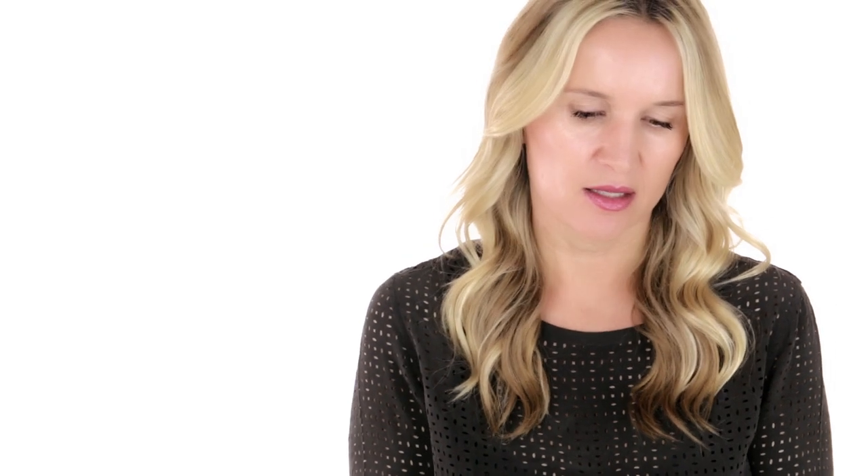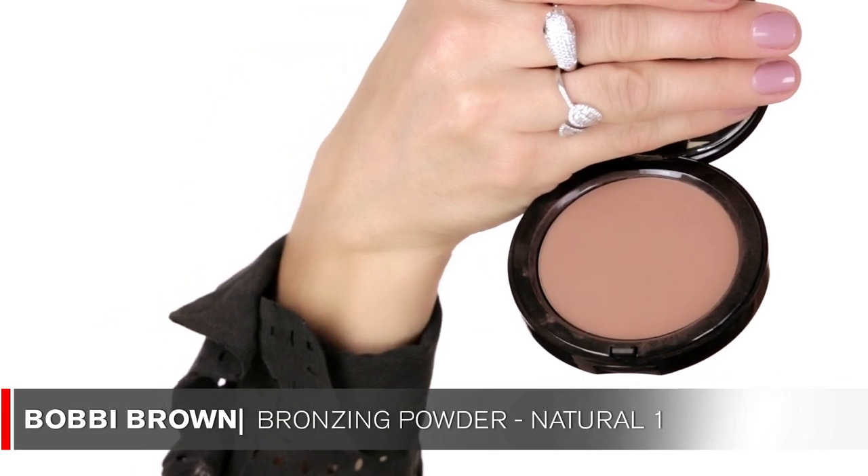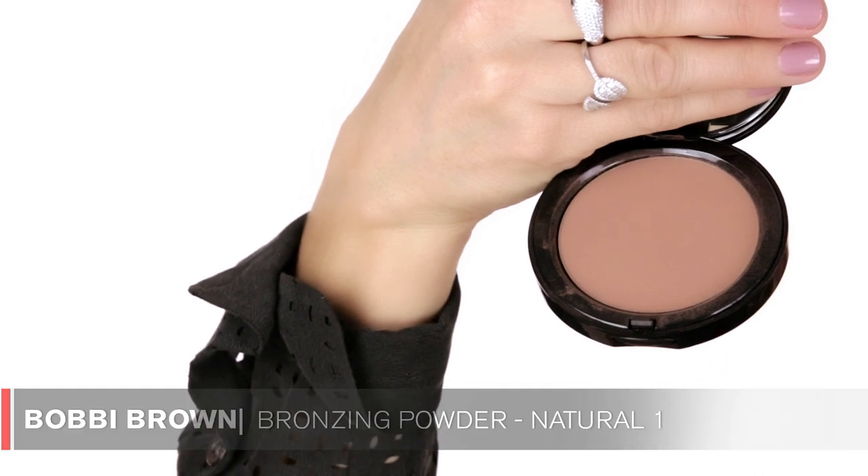For contour, I've been using a lot of the Chanel Le Beige products in number 50. Bobbi Brown was very generous and sent me a beautiful package of products. The one that really stood out is the Bobbi Brown Bronzing Powder in Natural. It's just a perfect shade for contouring — no shimmer in it. I've been using it a lot on myself. It's a great alternative to my Le Beige powder by Chanel.